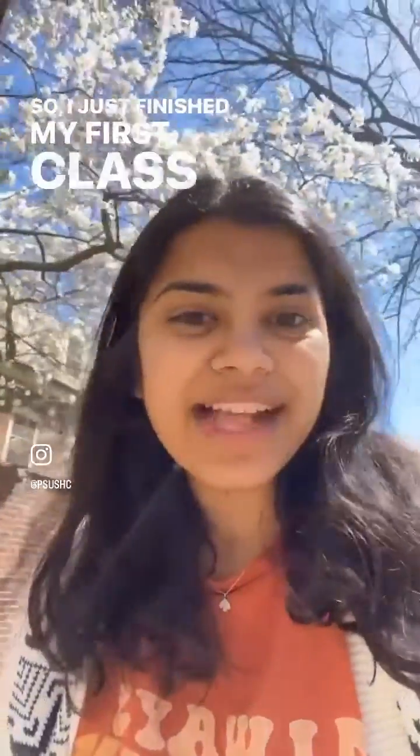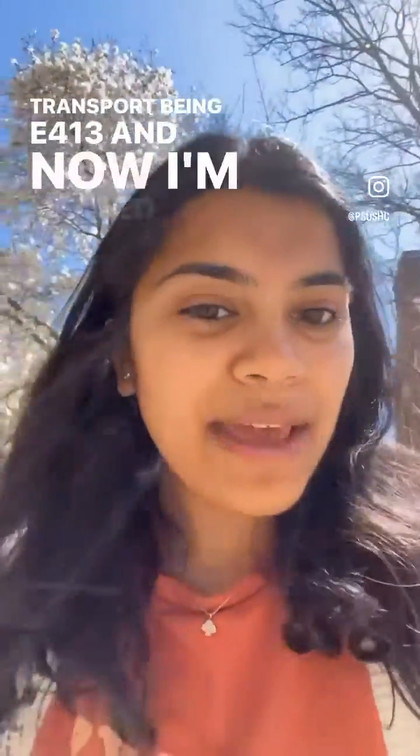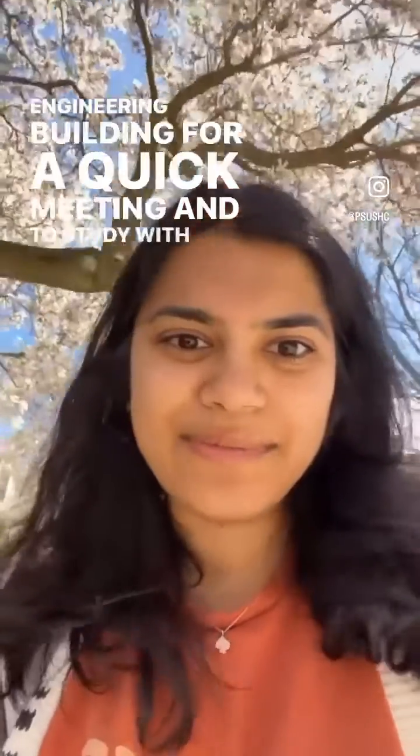I just finished my first class of the day, which was Mass Transport BME 413, and now I'm headed to the biomedical engineering building for a quick meeting and to study with some friends.